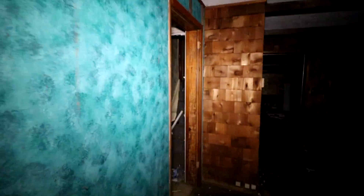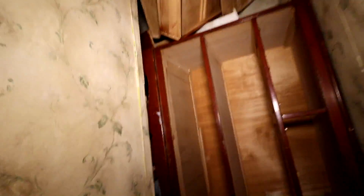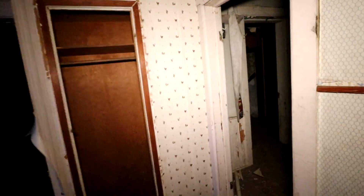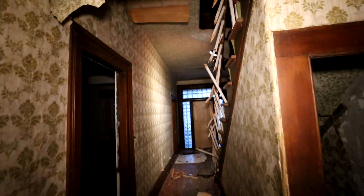Man, the kids really did a number on this place. Holy. Wow, I guess we won't be going up this way — we got blocked off. What a shame. Look at how old this place is. It's cool, right? It's Victorian, it's super old.